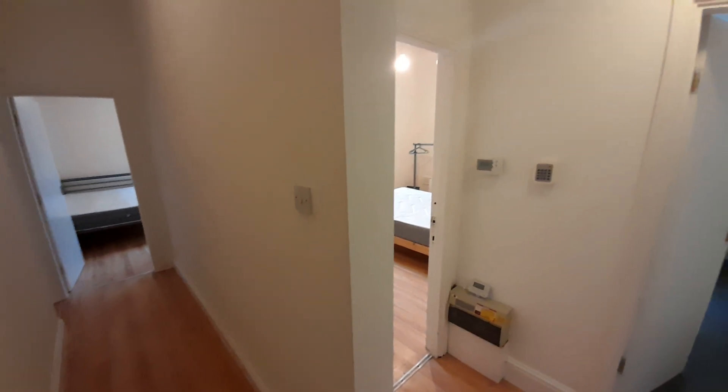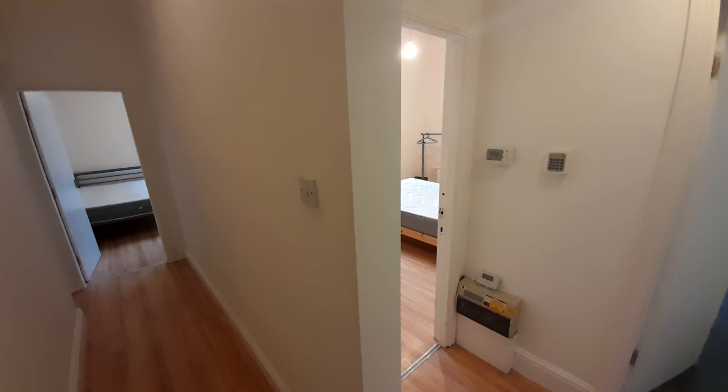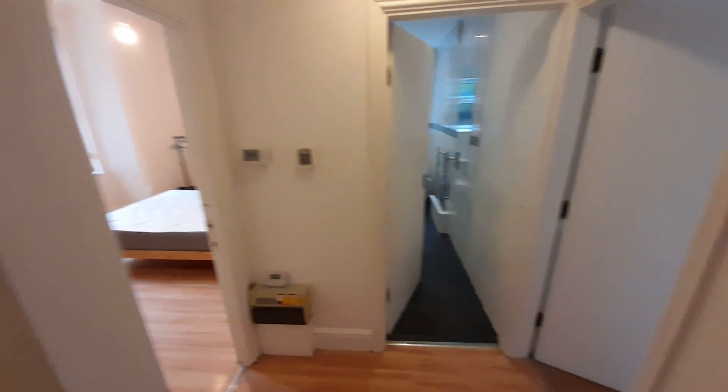Hello, I'm on Waterloo Road giving you a virtual tour of a fully furnished three-bedroom flat. Great for students as it is nearby to a local tram, giving you easy access to the university.